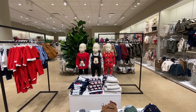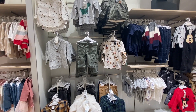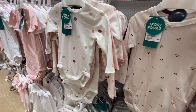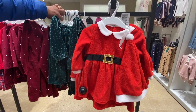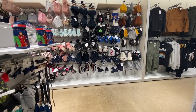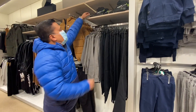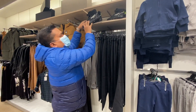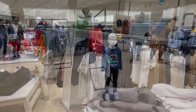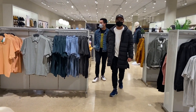Now we are headed upstairs. As soon as you go up the escalators, you'll find yourself in the children's section. There's a wide variety of children's and teenage clothing. The next section is the men's section, so Gali will take over from here.